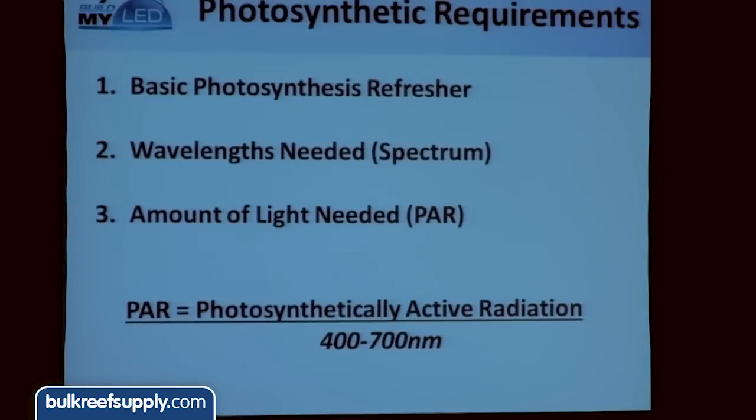On photosynthetic requirements, a couple of things to look at. First, a quick one-slide photosynthesis refresher. The key inputs are light, carbon dioxide, and water — the end result is oxygen and sugar. When talking about corals, that's the symbiotic relationship: your coral is hosting an algae that does the photosynthetic process, and in exchange the algae provides around 80% of the glucose back to the host coral. That's why light is so important — if you take light out of the equation, bad things happen to your corals. PAR — photosynthetically active radiation — is light between 400 and 700 nanometers that's going to grow your corals.